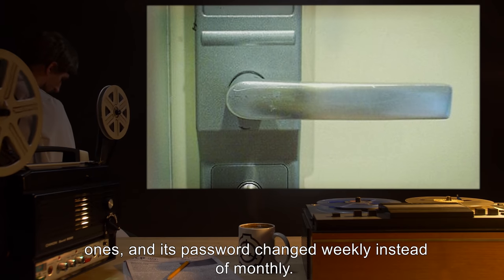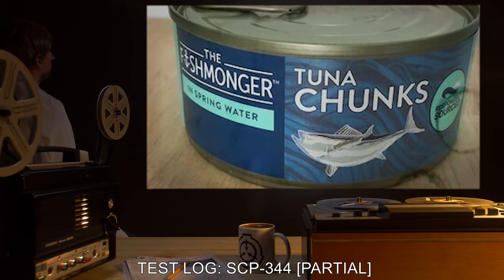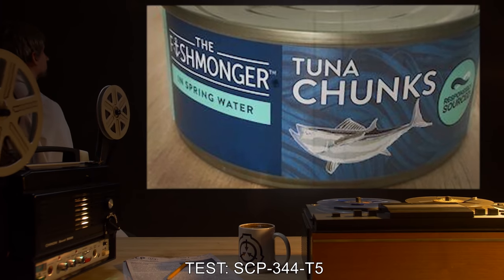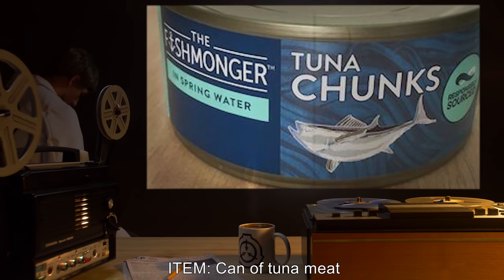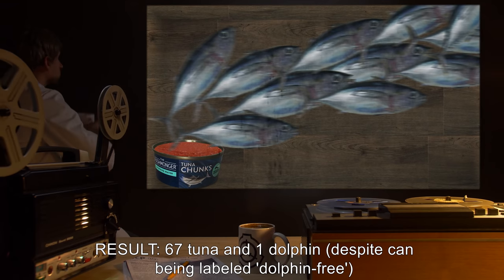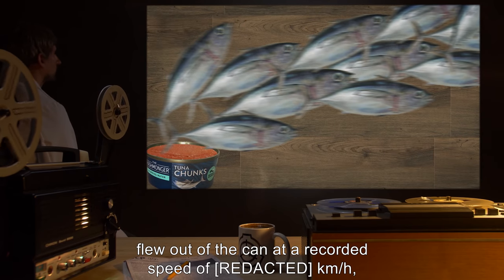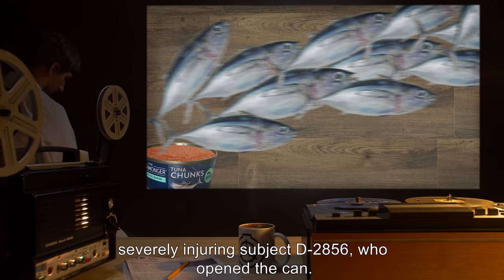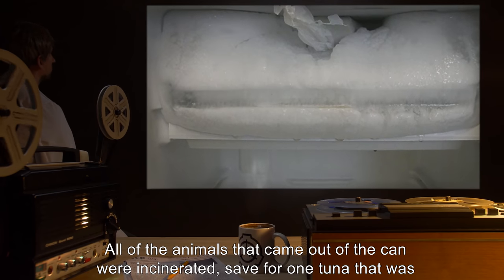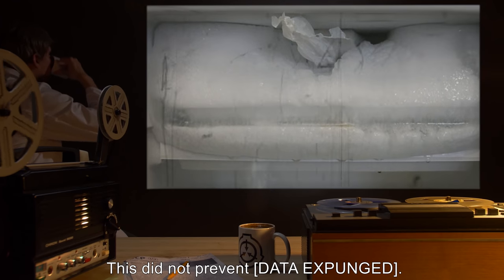Test Log SCP-344 — Partial Test. SCP-344-T5: Item: can of tuna meat. Result: 67 tuna and one dolphin, despite the can being labeled dolphin-free, flew out of the can at a recorded speed of [REDACTED] kilometers per hour, severely injuring subject D-2856 who opened the can. All of the animals that came out of the can were incinerated, save for one tuna that was placed in secure cold storage. This did not prevent [DATA EXPUNGED].